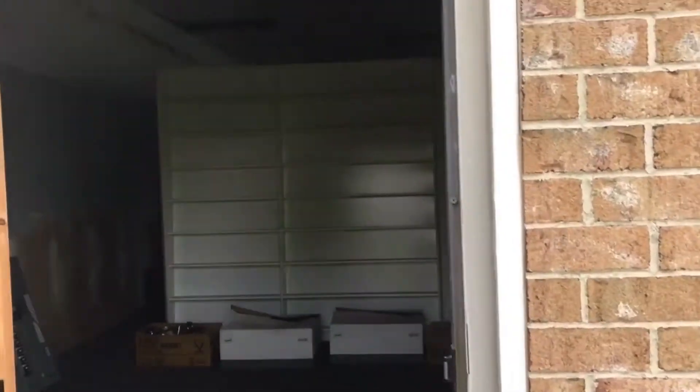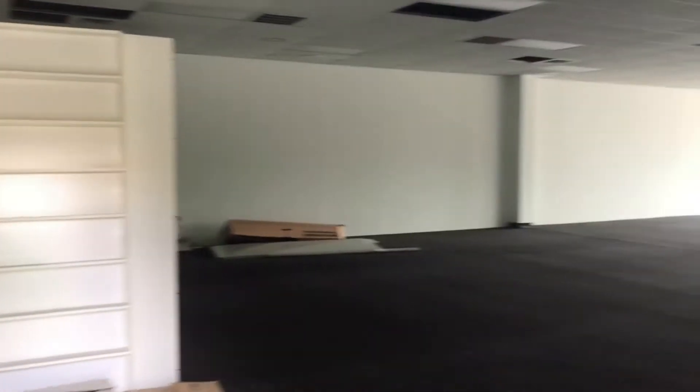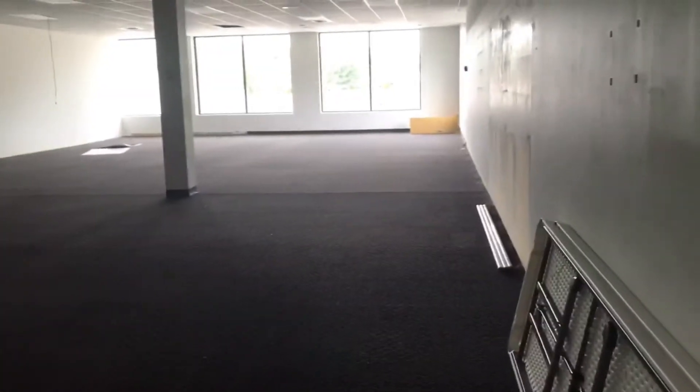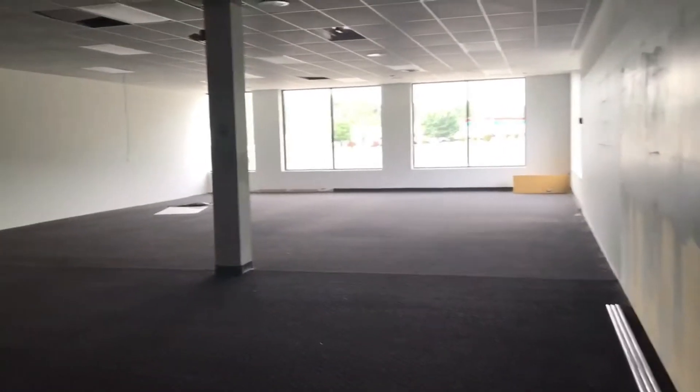They put that wall up and put this door in just so there was access to this side of the space, but it's been empty for years. So here we are inside — there's the windows from this angle. There's a bunch of junk in here that has to come out. Here's our big wall — the big orange wall — and this wall is going to come down.